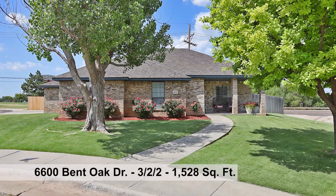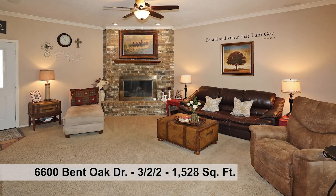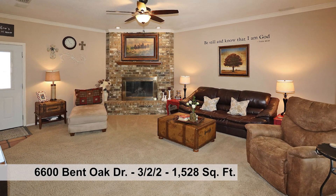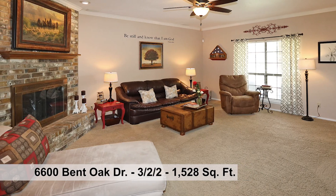This three-bedroom, two-bath, two-car garage home has a fabulous floor plan. The entry leads to a spacious living room with corner fireplace. This space makes arranging furniture easy.